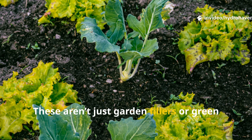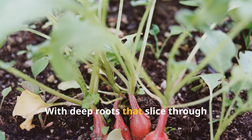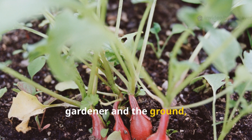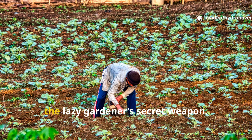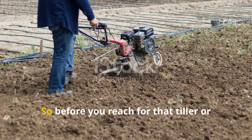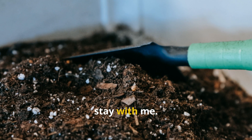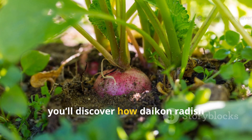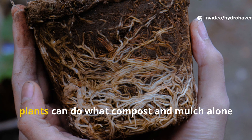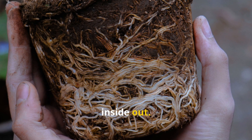These aren't just garden fillers or green manure. These are hard-working, soil-shifting powerhouses with deep roots that slice through compaction and foliage that feeds both the gardener and the ground. These crops are honestly the lazy gardener's secret weapon. Because in the next few minutes you'll discover how daikon radish, fenugreek, pigeon pea, and other underused plants can do what compost and mulch alone just cannot — heal your clay from the inside out.